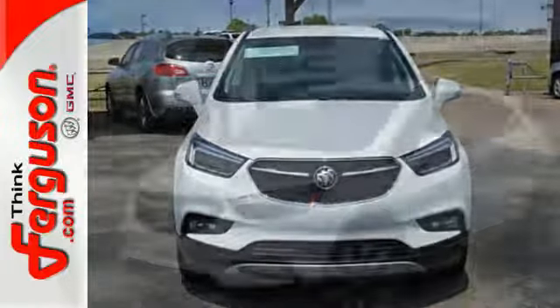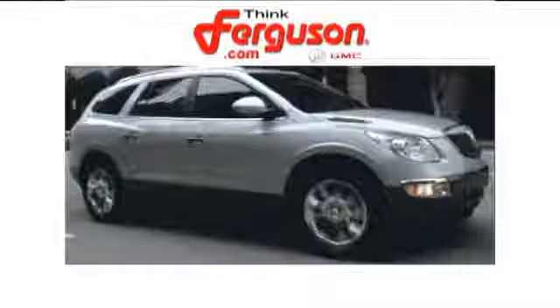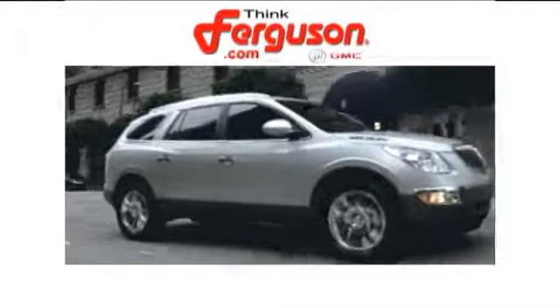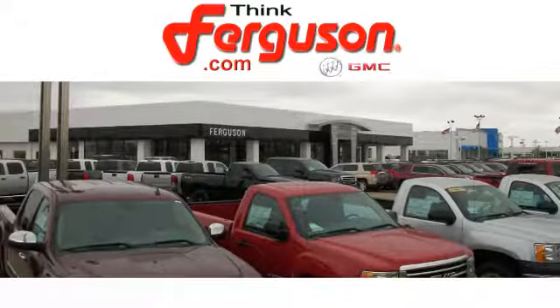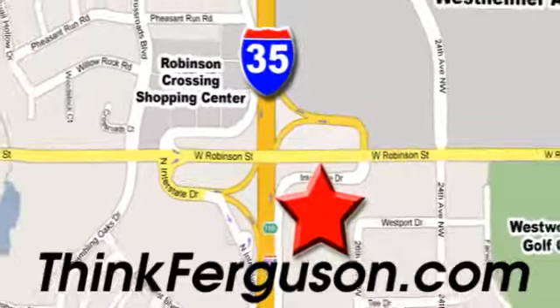Bring your friends and your goods in this accommodating and crisp looking compact SUV. The deals won't get any better than they are every day at Ferguson Buick GMC. The customer service is great too. We are conveniently located off I-35 and West Robinson Street in Norman, Oklahoma.